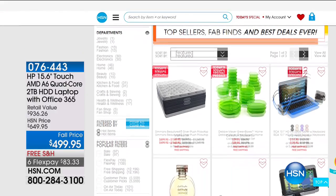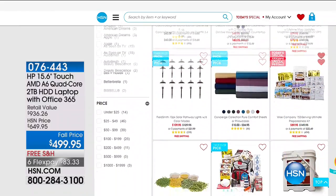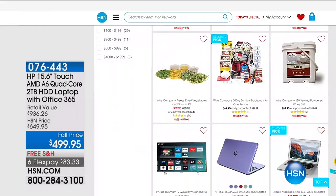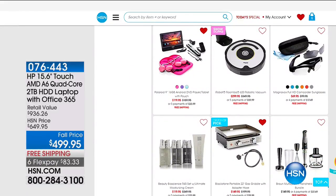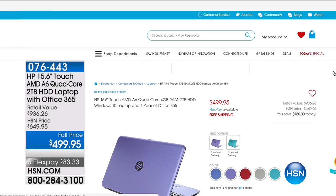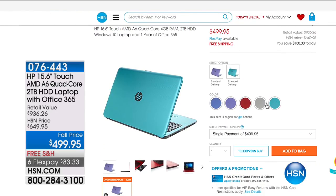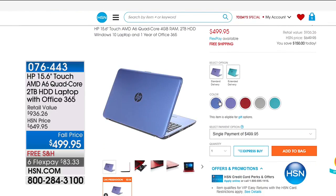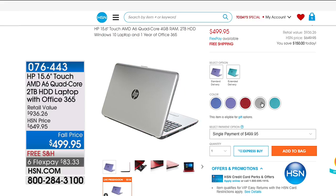Hot items on our website at hsn.com — including an HP 15.6-inch Touchscreen Quad-Core 2-terabyte laptop that comes with Office 365. A fabulous find and one of our best deals ever. The touchscreen makes it feel like a smartphone — very intuitive. Plus 4 gigs of memory and a 2-terabyte hard drive. You've got the best name in computers — HP.